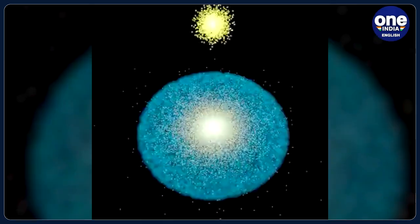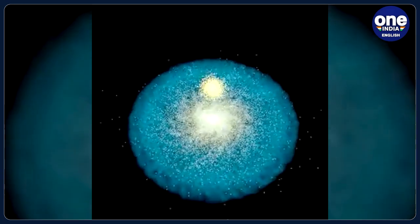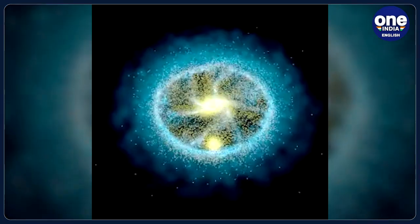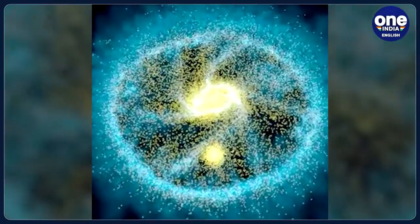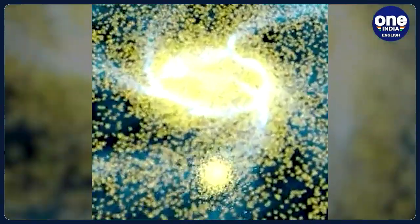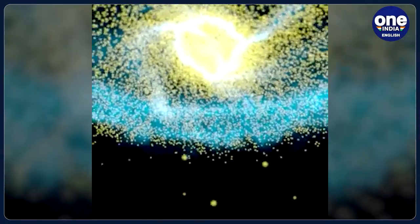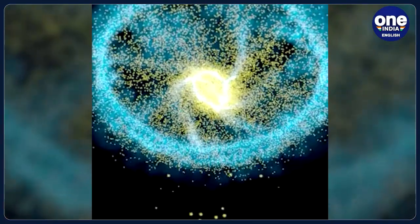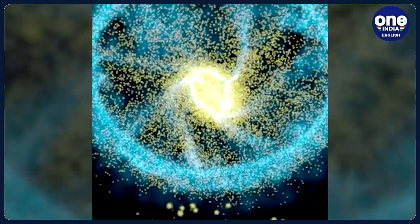The Cartwheel galaxy was presumably a normal galaxy like the Milky Way before its collision and will continue to change in shape and structure in the future, NASA said in a press release. The new image reveals details about star formation and the black hole at the center of the galaxy, and sheds light on how the galaxy has evolved over billions of years, the space agency said.